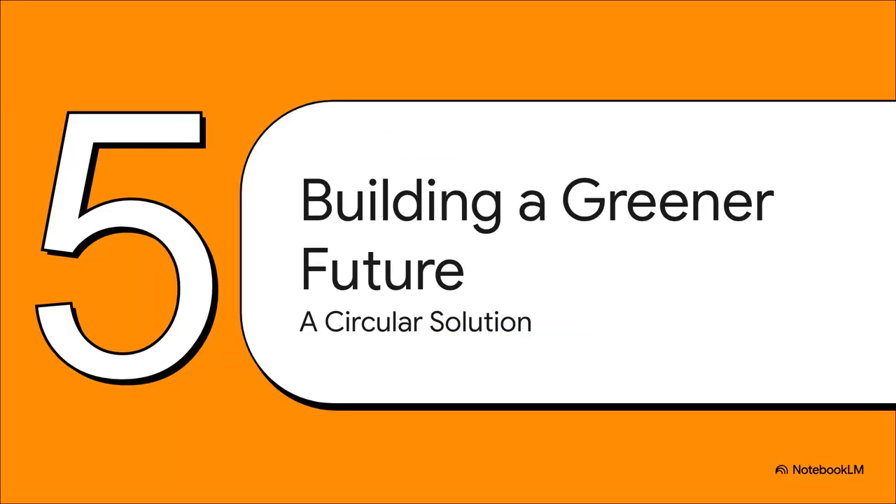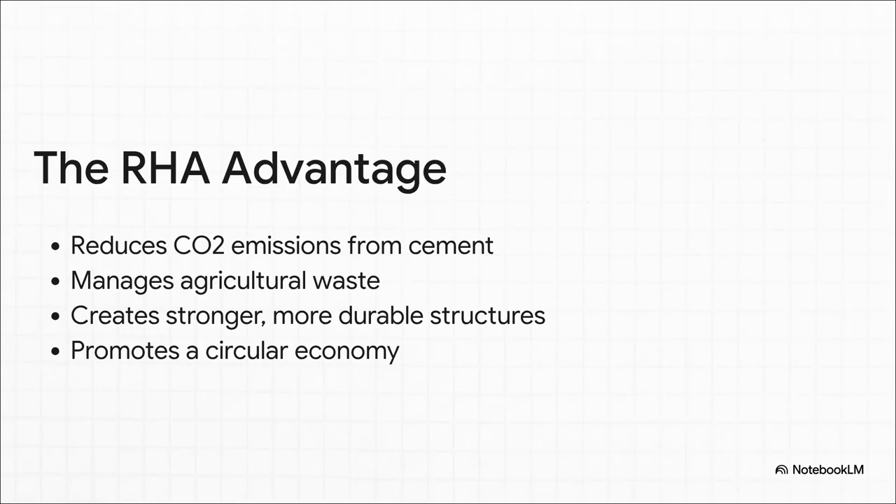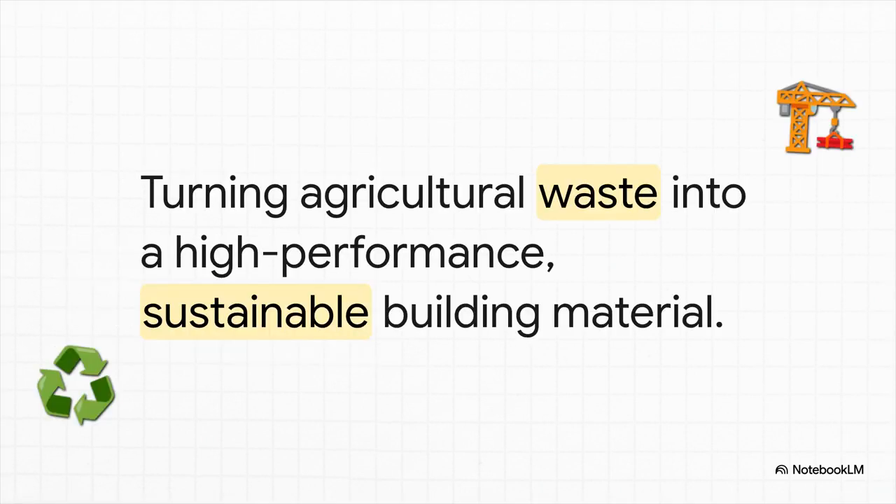Let's step back and look at the big picture. This brings everything full circle. We started with two giant problems — a huge source of CO2 emissions from cement and a giant pile of agricultural waste. And this one solution, RHA, connects them in this beautiful, elegant loop. Think about the advantages: you're cutting CO2 emissions every time you use it, turning a massive global waste problem into something valuable, building stronger and more durable structures, and creating a perfect example of a circular economy where waste from one system becomes the feedstock for another. This is about taking something we consider waste and using it to make our most important building material fundamentally better. It's an amazing example of sustainable innovation in action.